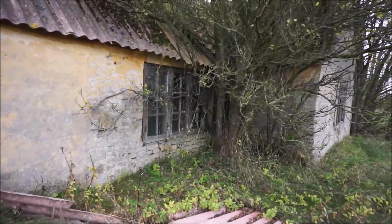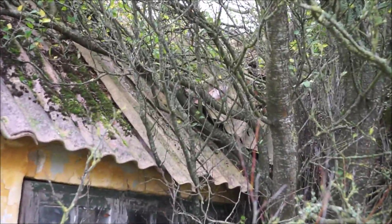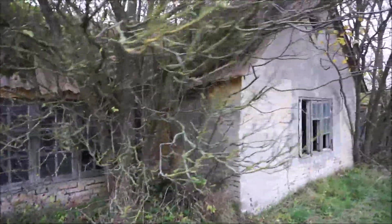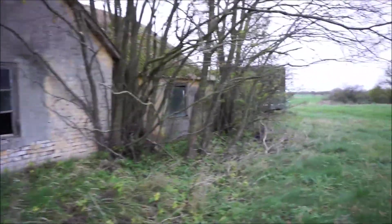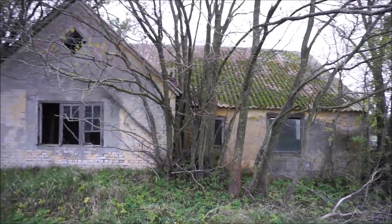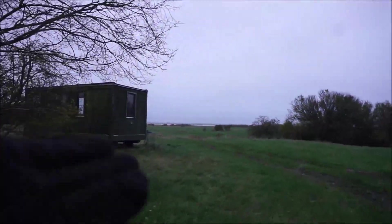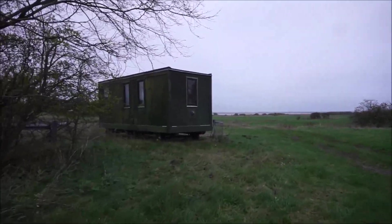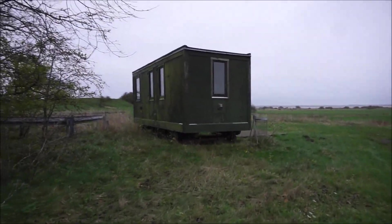Look at that big tree growing right in front of the house — it's actually destroying the roof up there. It's crazy, the nature is taking over. It's a little bit creepy because it's dark inside. But it's a very nice house with a nice view. There's just a little trailer there — maybe someone is using it.